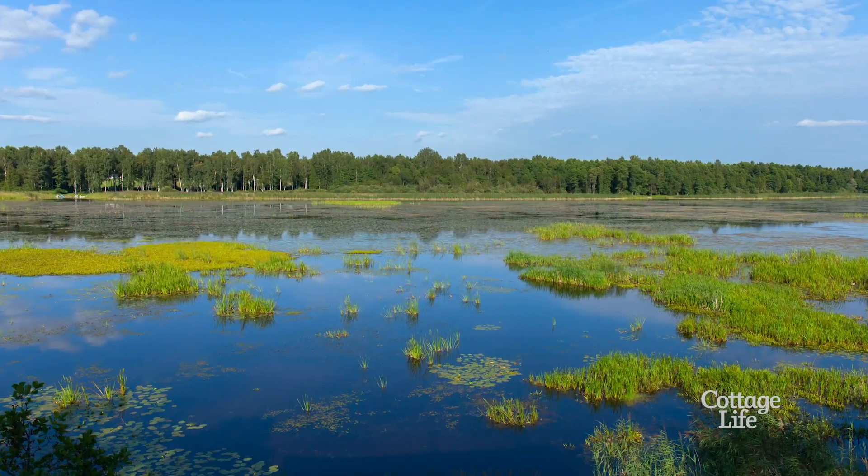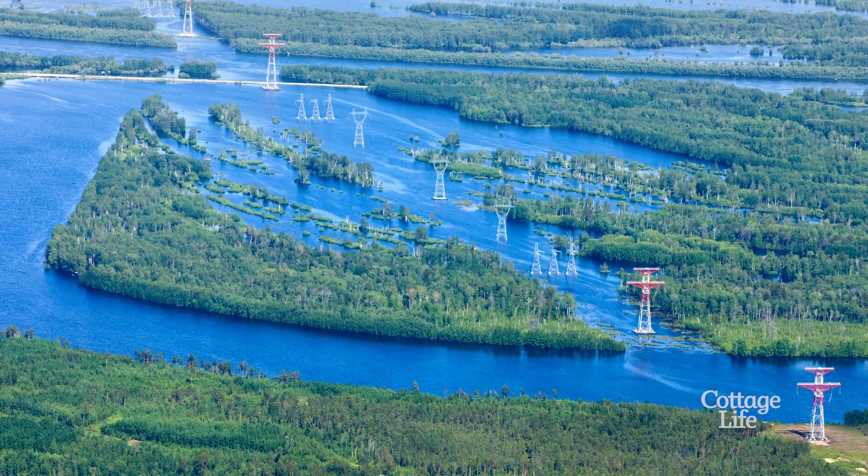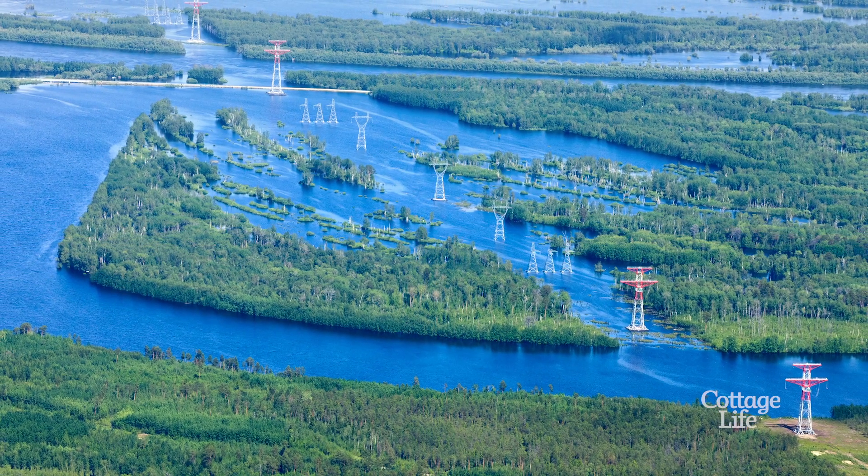Next question to ask yourself: will the water rise? Find out if the land on offer is on a floodplain. Talk to your municipality or your local conservation authority and ask them for an up-to-date floodplain map. Water damage to your property can be a huge pain and severely restrict your building options on site.